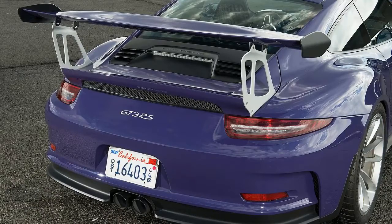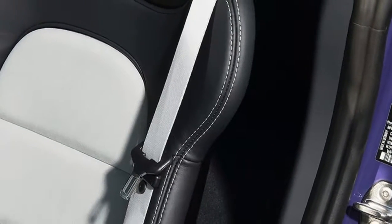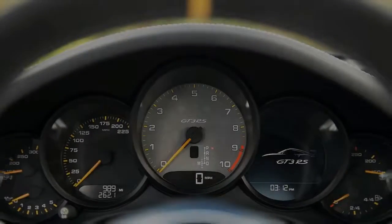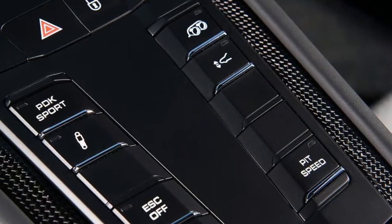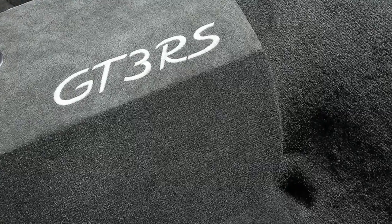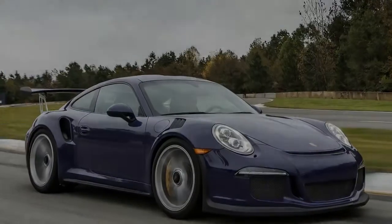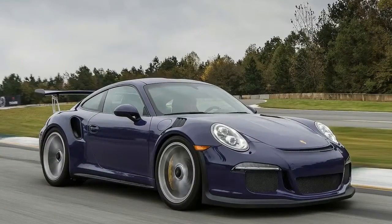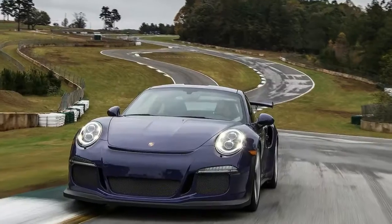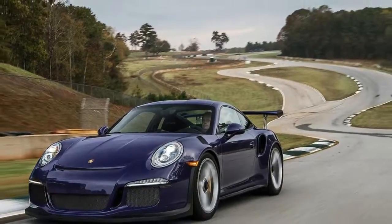As we pull into the pits for the last time, we return to the question of whether the RS is worth the $50,000 premium it commands over the GT3. We don't have an apples-to-apples comparison — our last time in the GT3 was in the dry. Practical considerations like the Boxster you could buy for the price difference aren't really the metrics to use. This is an object of lust that imparts a feeling of incredible prowess in terrible conditions. It invites you to take risks on unfamiliar, cold, wet racetracks and rewards rather than lashes out. It's raining much harder now and the GT4s are parked — too squirrely. As the rain patters on the magnesium roof, we want another go at Road Atlanta.